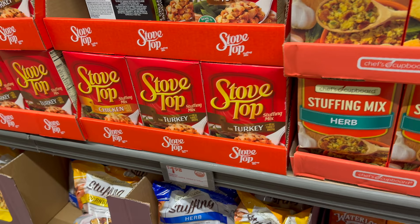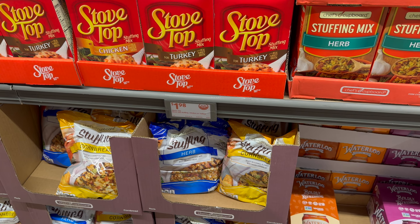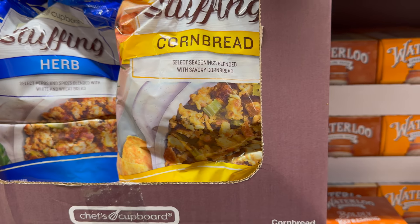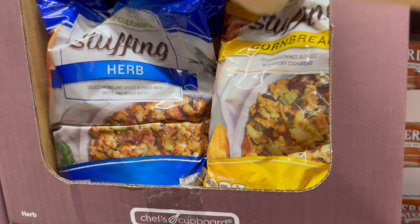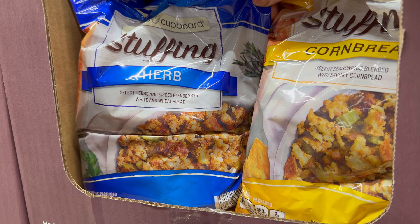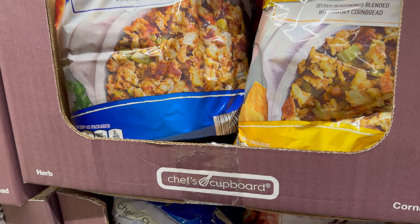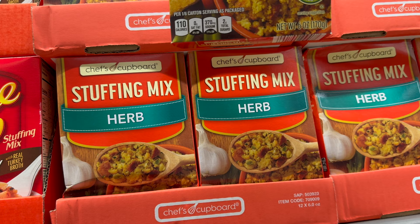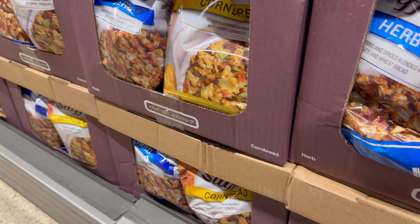Over here is the Chef's Cupboard stuffing in the bag — seems fancier, a little more fluffy. You've got the cornbread with 'select seasonings blended with savory cornbread,' and the herb with 'select herbs and spices blended with white and wheat bread.' These are $2.19 for a 12-ounce bag, compared to a six-ounce box — so you're definitely getting more.